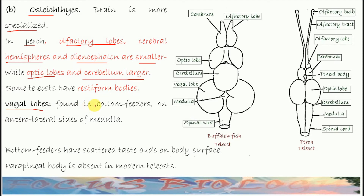Vagal lobes are found in bottom feeders — that is, fishes that have the habit of taking food from the bottom. Bottom feeders have taste buds scattered on their body surface, so the vagal lobe is quite well-developed. In modern fishes, the parapineal body is absent.